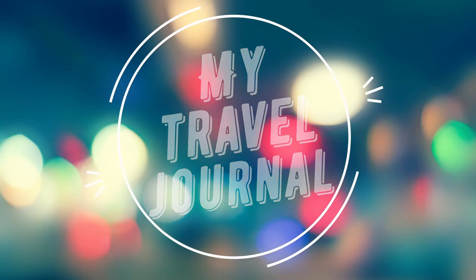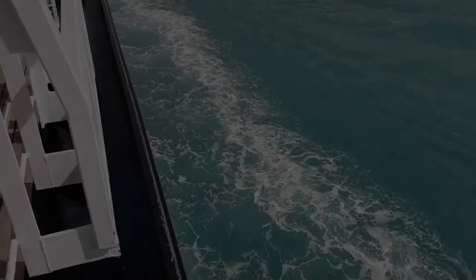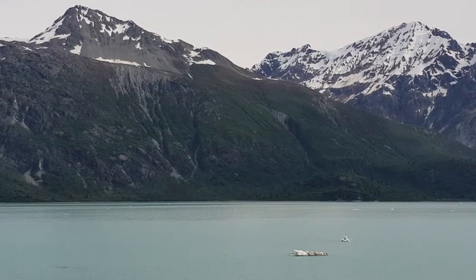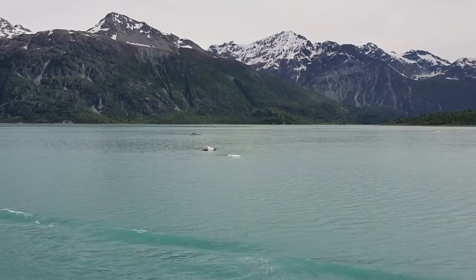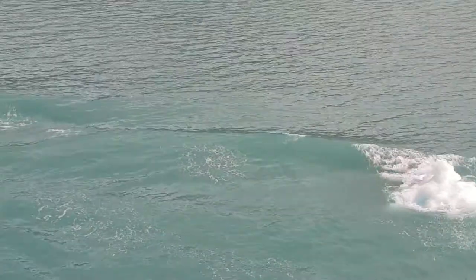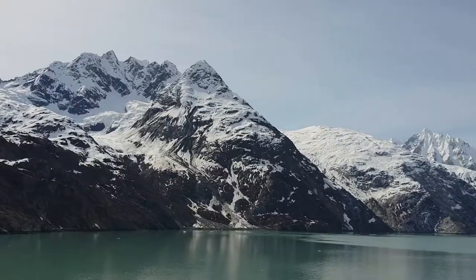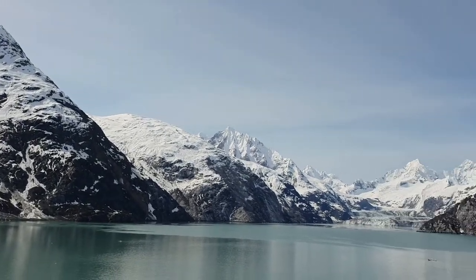And this is my travel journal. Being in front of a glacier is an amazing experience. Here in Glacier Bay you can find a few of them. Sailing with the cruise is a very good option to do it. The view is incredible.